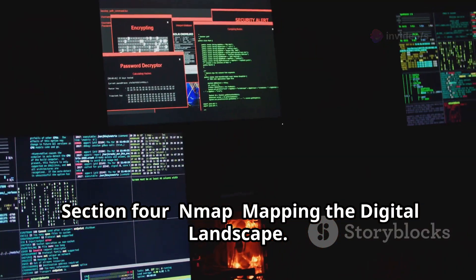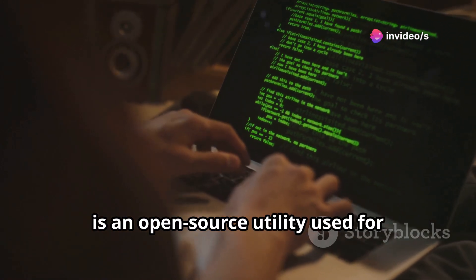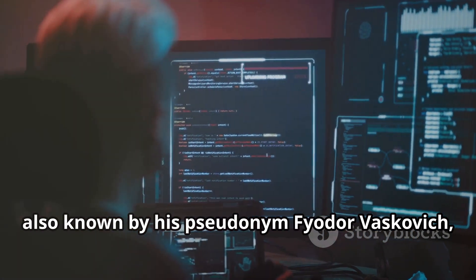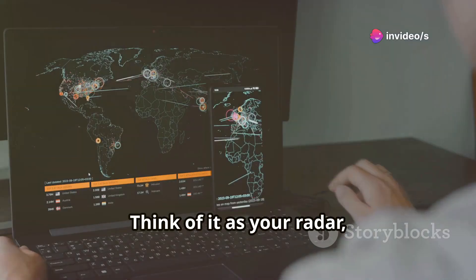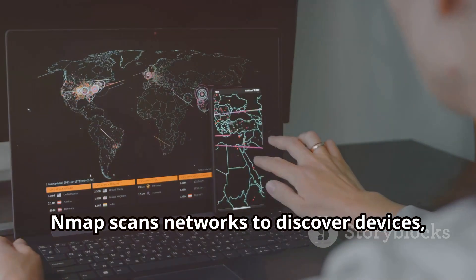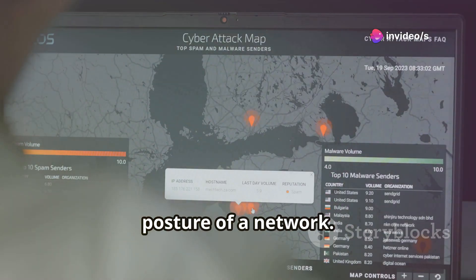Next, we'll explore Nmap, a versatile tool for network scanning. Nmap, short for Network Mapper, is an open-source utility used for network discovery and security auditing. It was created by Gordon Lyon, also known by his pseudonym Fyodor Vaskovich, and has become a staple in the toolkit of network administrators and security professionals worldwide. Think of it as your radar, mapping the digital landscape around you. Just as a radar system scans the skies to detect aircraft, Nmap scans networks to discover devices, services, and potential vulnerabilities, making it an invaluable tool for understanding the structure and security posture of a network.